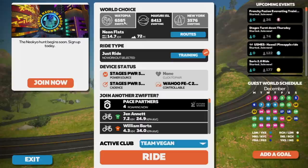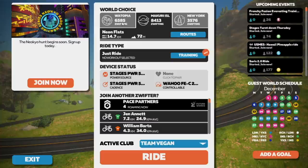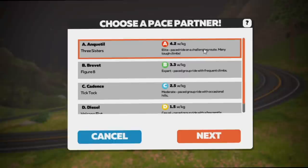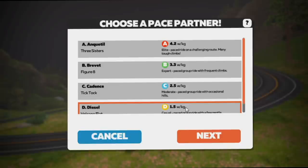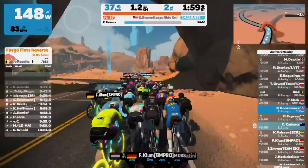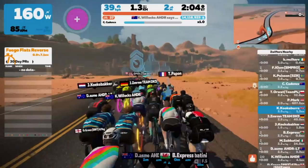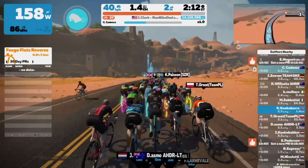The next way of getting fitter on Zwift is pace partners. On the home screen, choose Watopia or Makuri Islands because that's where the pace partners live. At the bottom of the screen where it says Find Other Zwifters, you'll see a pace partner bar — select that and then choose which pace partner you want to ride with. A is 4.2 watts per kilo, B is 3.3 watts per kilo, C is 2.5 watts per kilo, and D is 1.5 watts per kilo. Pace partners are basically like a ride leader that sits at a set pace all the time, and it's kind of like a group ride with a few riders around them.